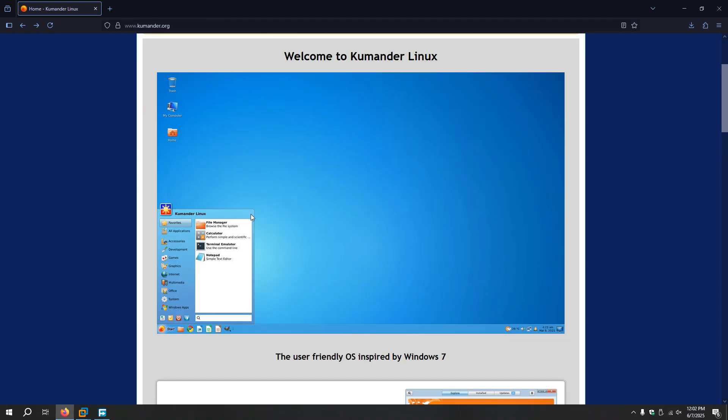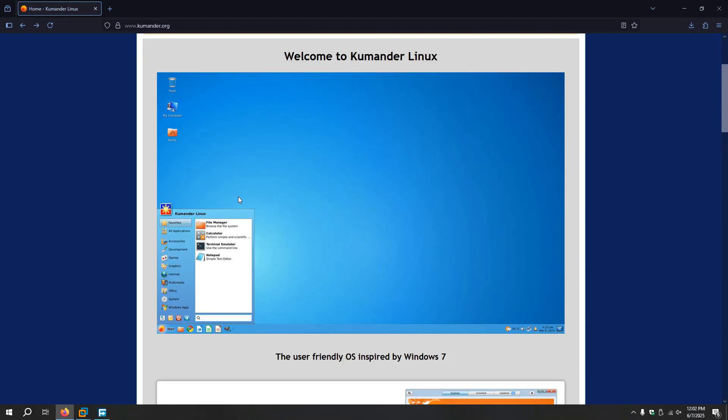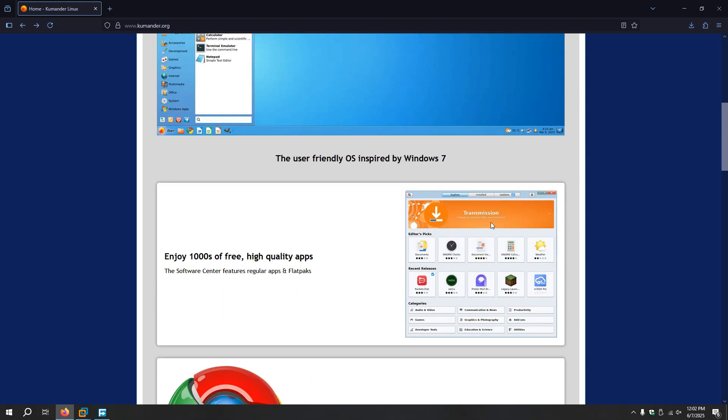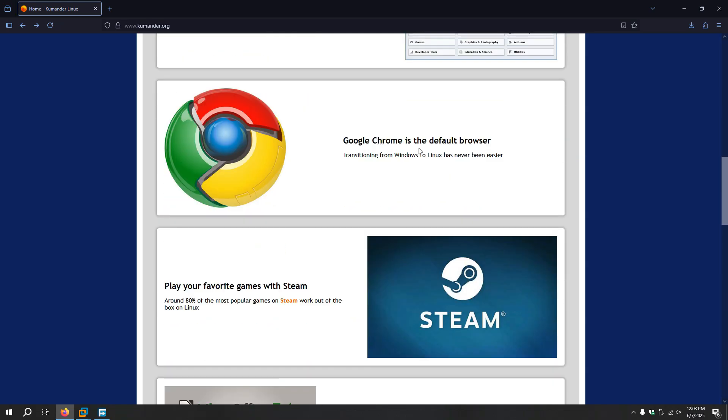Today I'll be taking a look at this, and honestly it looks cool based on the images. Here it says welcome to Commander Linux — that's the interface. I'm wondering what desktop environment this is. Is it like some type of KDE? I don't know. The user-friendly OS inspired by Windows 7. It reminds me of what I did yesterday with the Linux Mint thing, it almost looked like that. It might be the exact same theme. Google Chrome is the default browser.